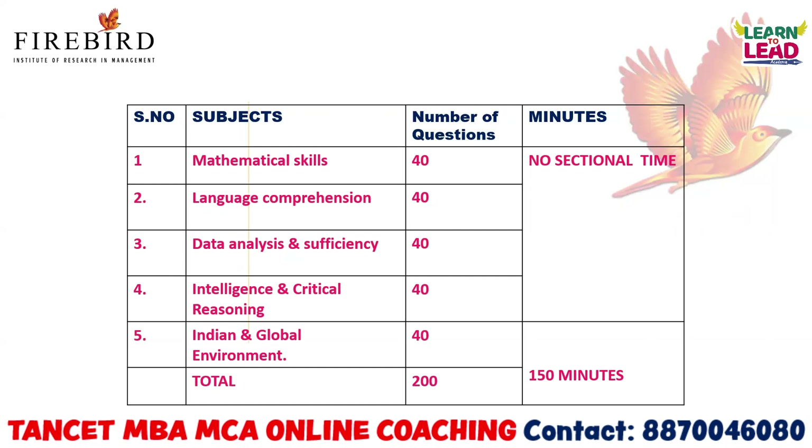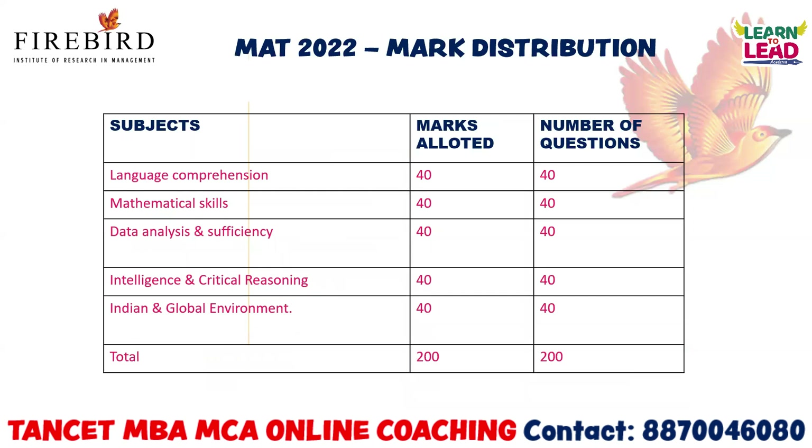Mathematical skill — 40 questions. Language comprehension — 40 questions. Intelligence and critical reasoning — 40 questions. Data analysis and sufficiency — 40 questions. Indian and global environment — 40 questions. This is the question split-up for all five sections, totalling 200 questions. You have to attend these 200 questions in 150 minutes. Note there is no sectional timing, but you have to allot it yourself.